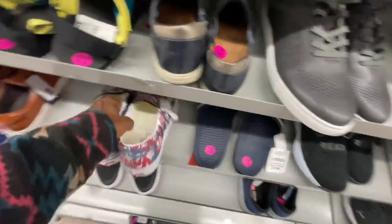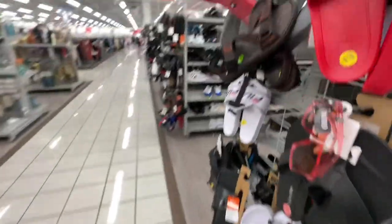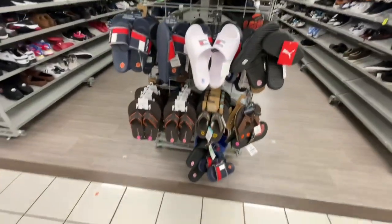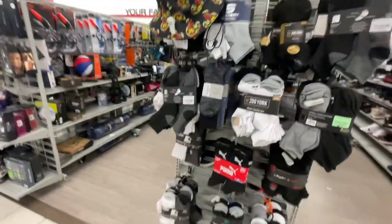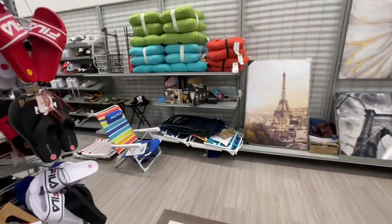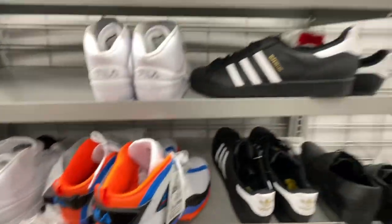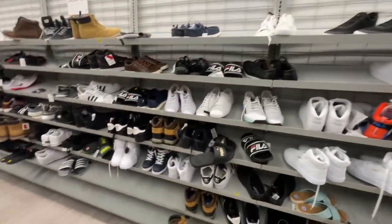Yeah, this one ain't really got too much — nothing crazy over here in the men's section. Already over here in size 11 and seeing nothing. Some more slip-ons, cycling shoes. Got some more slides on this side but nothing crazy. I did see some slides when I was out of town in Arizona but they were only in the kids section. I feel like they might pop back here in Chicago soon — just gotta keep double checking. More Filas in the bigger section. Adidas Superstars on clearance for 20 bucks. Not really seeing anything too crazy.